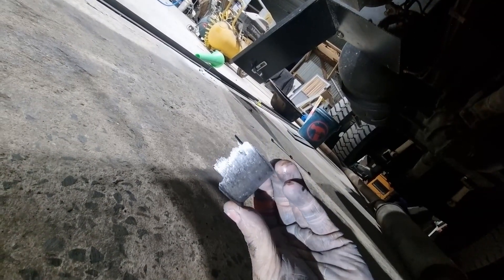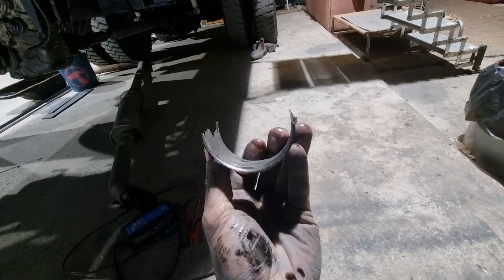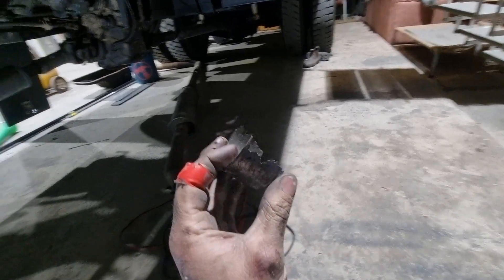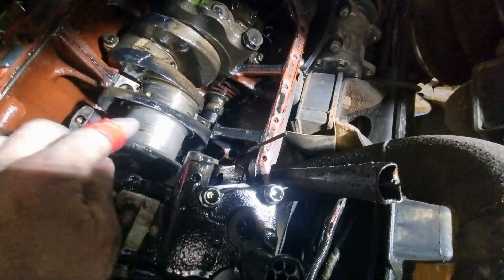I think I found where those metal shavings are coming from. That is the lower half of the big end bearing on the number three piston, and that has gone to God. The top half is not even there — that's what all those metal shavings are in the bottom of the sump. And if we have a look at the crankshaft there, it's a bit hard to see because of the light, but that's pretty badly scored. Seriously roughed up.